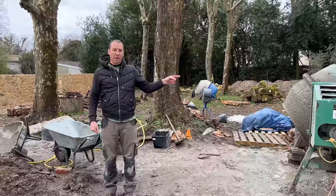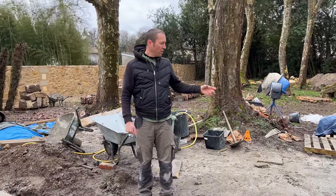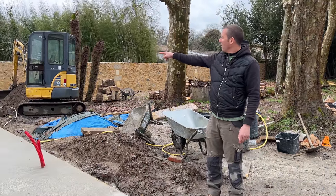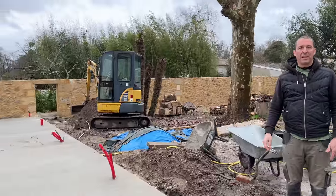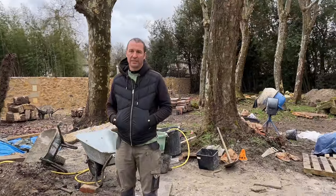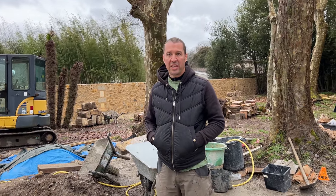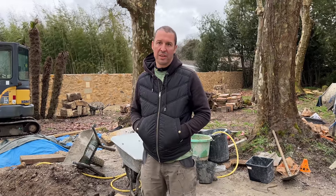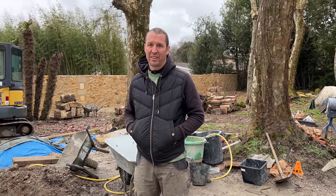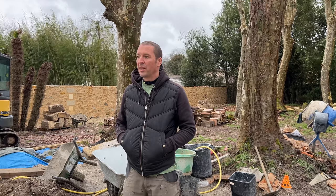I sent Cyril home about half an hour ago, and I thought I'd just do the last mix myself. I had enough to do here, and then I realised I've got that bit there and I've got no cement left, so I'll have to do it on another day. It was rainy, and it's still on and off, and I don't know how you managed it with all the rain.